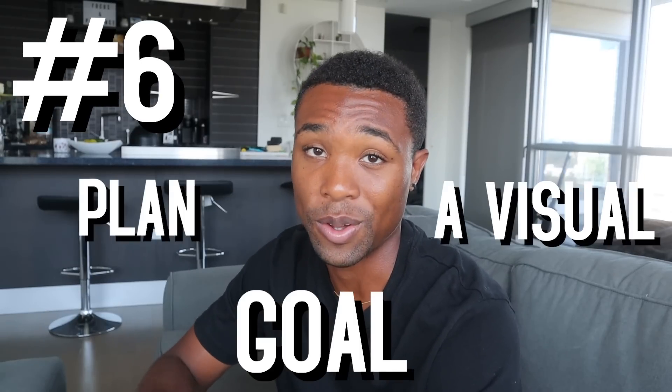Tip number six is to plan a visual goal. In order to get somewhere, you need to know exactly where you want to go. By setting a visual money-saving goal, you know exactly how much you want to save. For example, if you set a goal to save ten thousand dollars by the end of the year, you'll be more disciplined to reach that ten thousand than if you had no goal at all. I definitely recommend setting a specific savings goal so you can be disciplined to reach it.